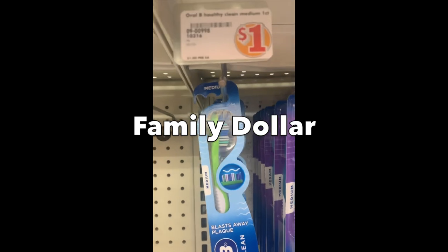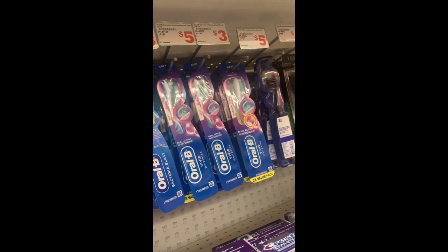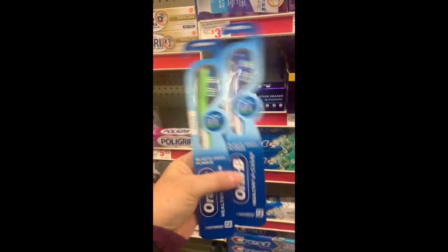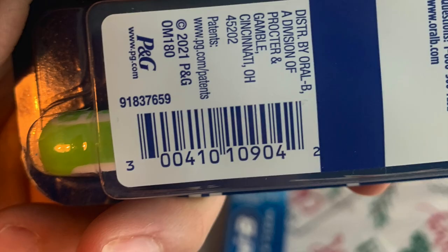The next store is Family Dollar — I don't ever shop there normally. This Oral B brush is exactly a dollar, so pay attention you're grabbing the right one, which is two of these. It's the Oral B Clean and Healthy — 'blasts away plaque,' medium size. These are a dollar each and here is the UPC if you want to look for this exact one.